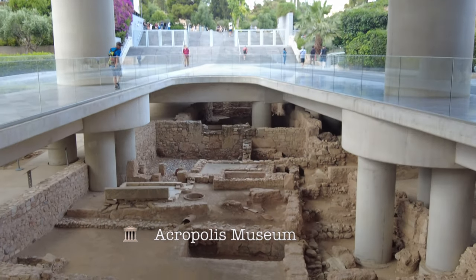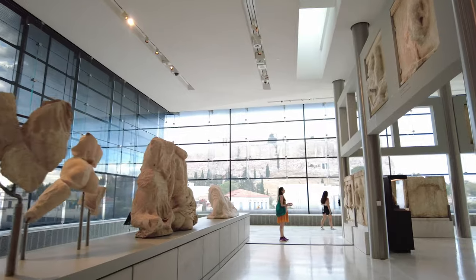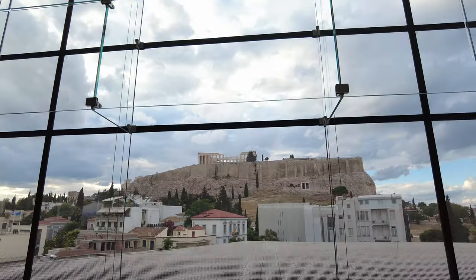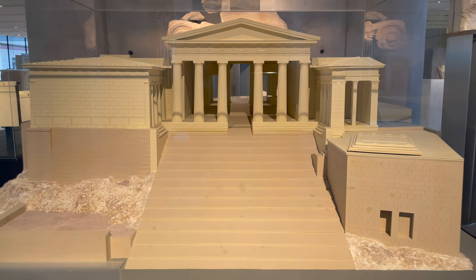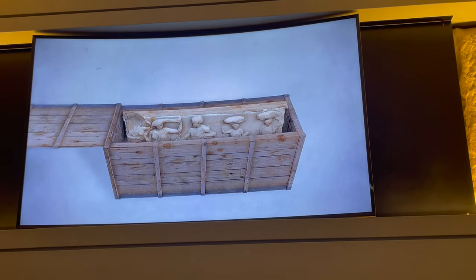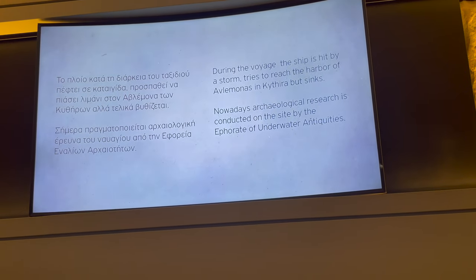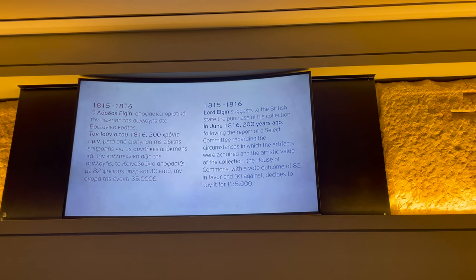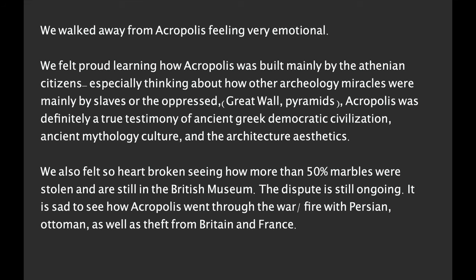After visiting the archaeology site, we came to the new Acropolis Museum. The museum was built and opened to the public in 2009. The design process was interesting — they ran a competition, and the awarded design was entirely based upon the architecture of the Parthenon. The museum is overlooked by the Parthenon temple, and inside are the statues that were originally at the archaeology site.